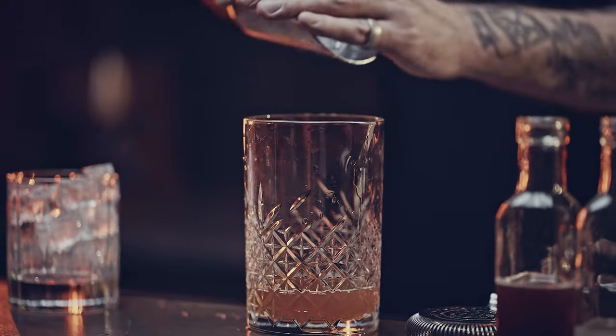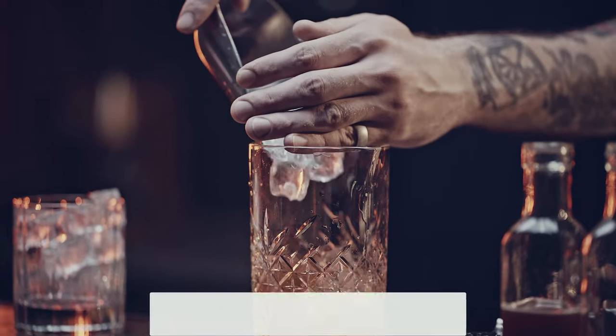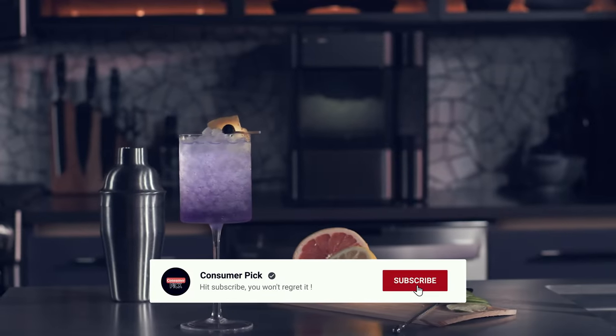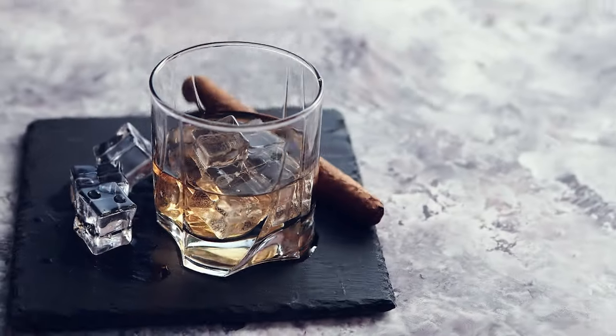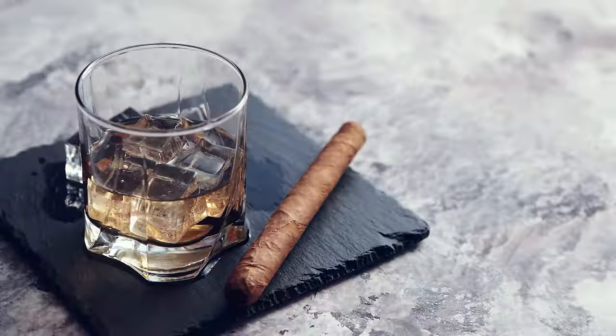That's a wrap! We hope you had a blast going through our list of best portable ice makers. If so, don't forget to give us a thumbs up and hit the subscribe button. Also, let us know in the comments which portable ice maker you're planning to pick. Let's make it happen. Thanks for watching — we will see you in our next videos.